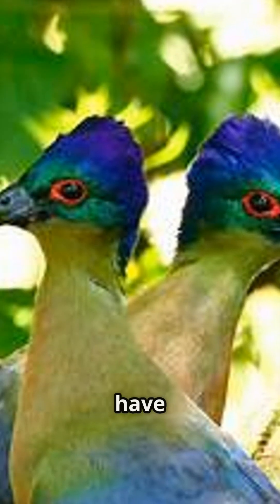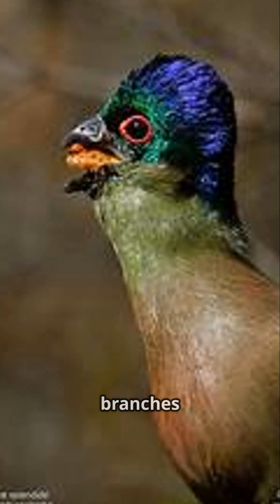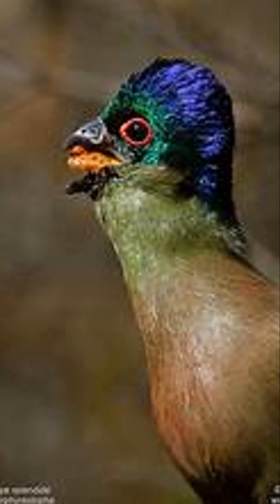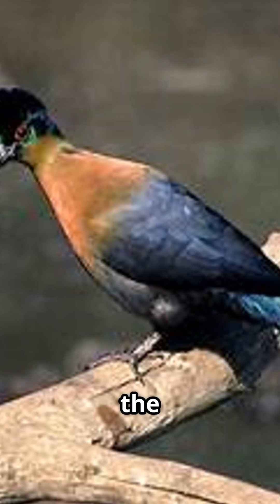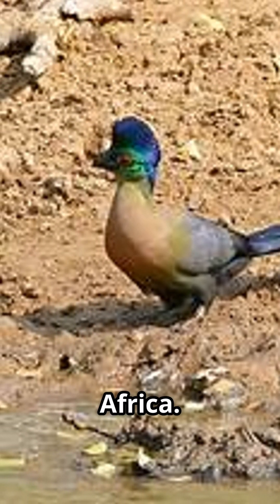Purple crested turacos have semi-zygodactyl feet, which means their fourth toe can rotate to climb and grip branches like little feathery ninjas. Agile in trees, not so much in the air. All purple crested turacos are homebodies, found only in sub-Saharan Africa.